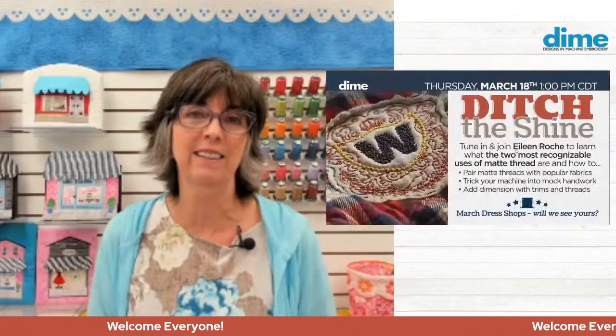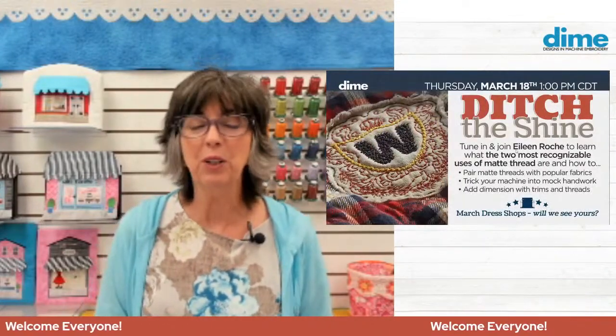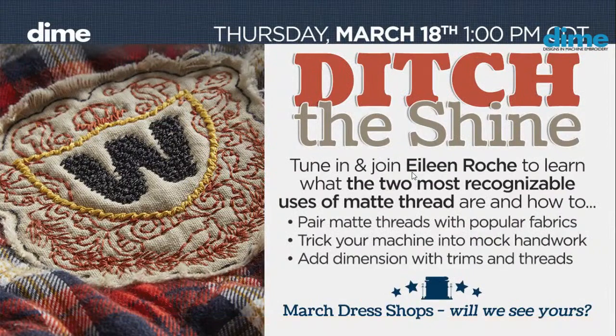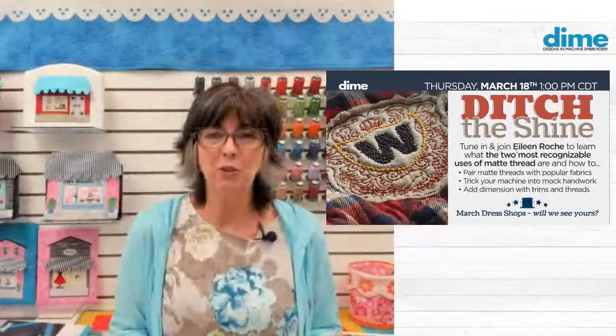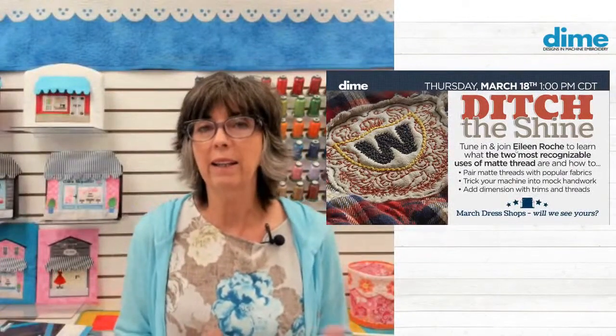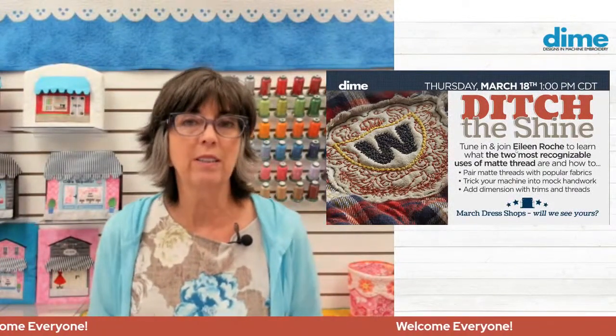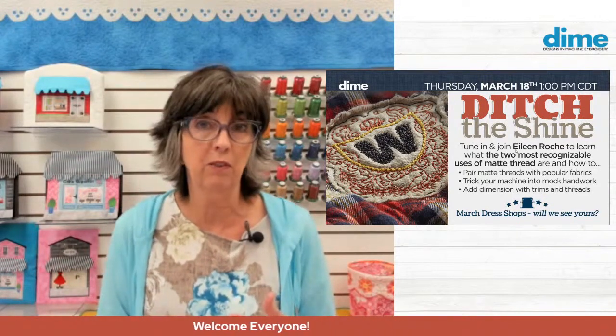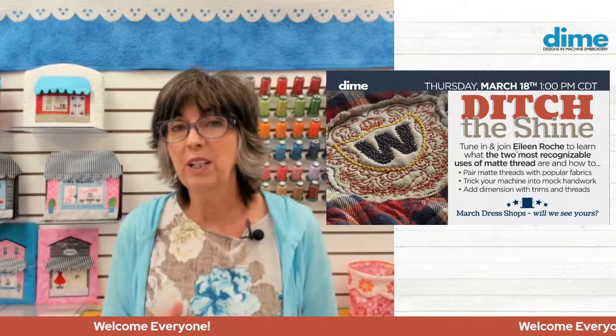Welcome, embroidery friends. I'm Aileen Roach, the founder of Designs and Machine Embroidery, and thank you for joining me today. We have a fun broadcast in today's session. We're going to talk all about ditching the shine, which is a pretty rare statement for a machine embroiderer to embrace, but I'm going to show you some reasons why matte thread is the right choice for specific fibers, specific garments, and also gifts.